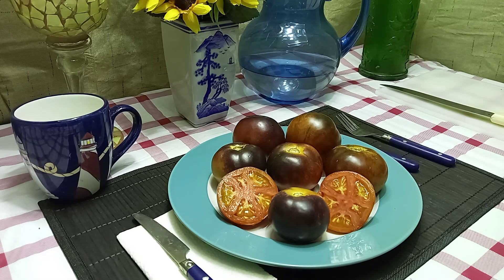Hello everyone, this is Sean from Bounty Hunter Seeds here, and what we're going to review today is Wild Card Blue Tomato.